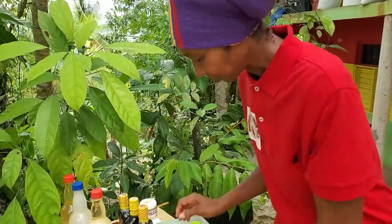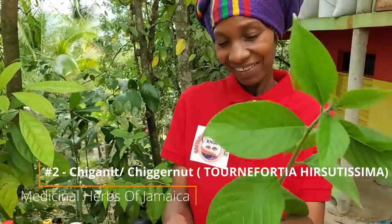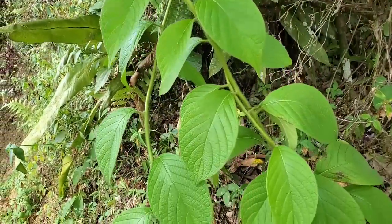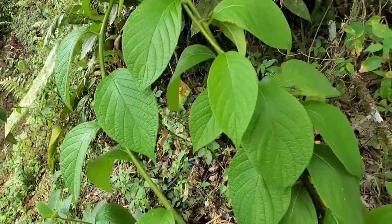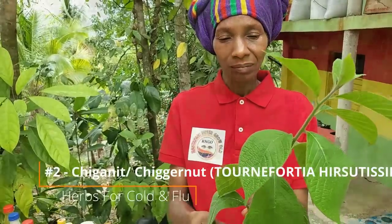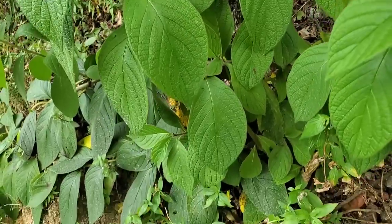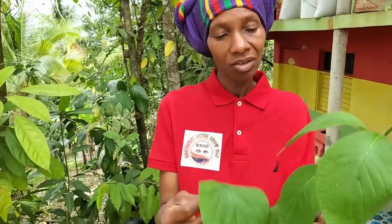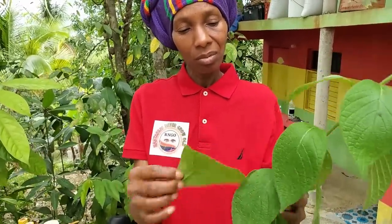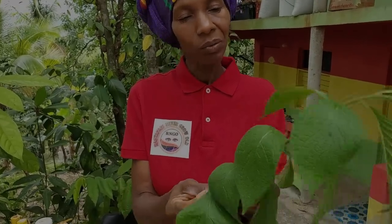Number two is chiganet. This is brand new to me — it's usually just wild. That's the only name we know it by locally; the scientific name is on screen. To use it, you make a tea — just use three leaves to make a cup of tea and drink it warm.